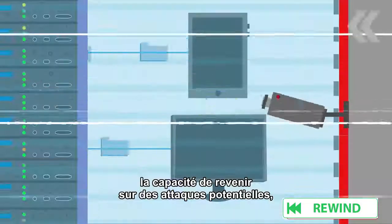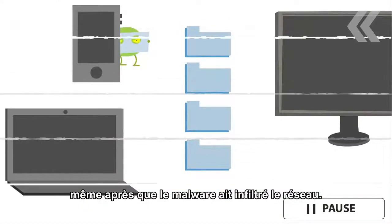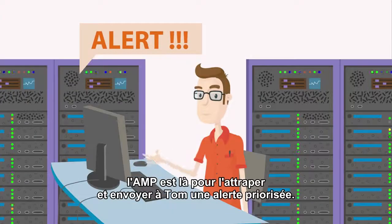Even after malware has already infiltrated the extended network, when a supposedly good file starts behaving badly, AMP is there to catch it and sends Tom a prioritized alert.